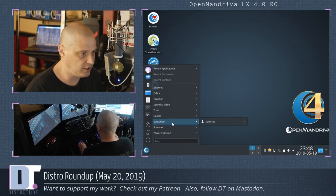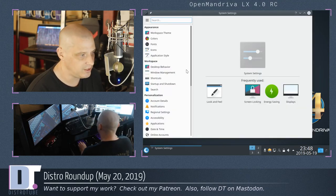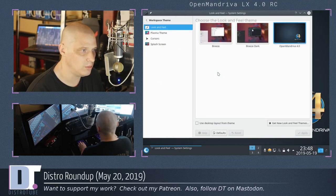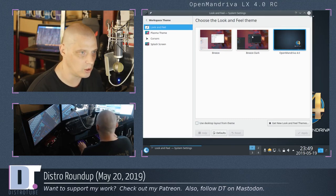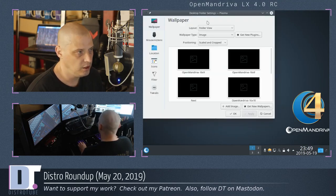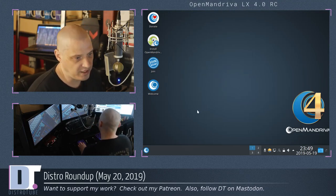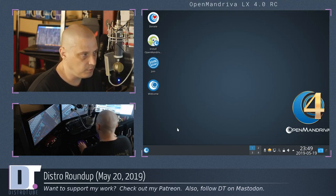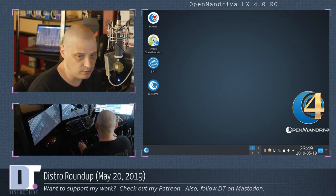We have system settings, games — no real games installed — education, not much here: KCalc and LibreOffice Math. The standard KDE Plasma system settings manager. Themes installed: just Breeze, Breeze Dark, and OpenMandriva — which looks like the Breeze Dark theme. Right-clicking the desktop shows the OpenMandriva wallpaper and a couple of standard Plasma wallpapers, but not many to choose from. Overall, the look and feel of OpenMandriva playing with it for a couple of minutes looks fantastic. I got a pop-up saying there were about 340 updates — this release candidate came out just a few days ago, so that makes sense.